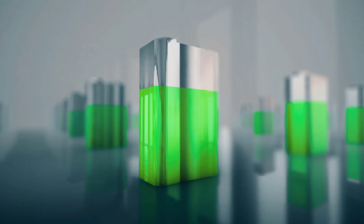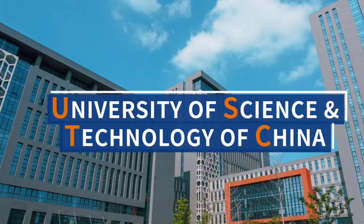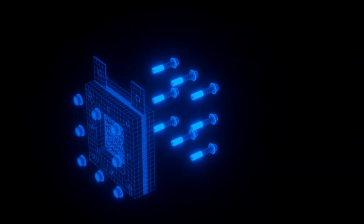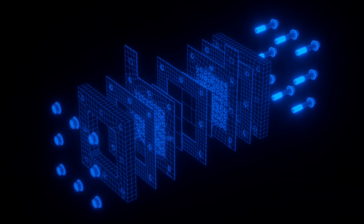A new breakthrough in battery technology is setting records in energy density and efficiency. The University of Science and Technology of China has developed a hydrogen-based lithium battery with an impressive 2825 watt-hours per kilogram energy density and 99.7% efficiency.